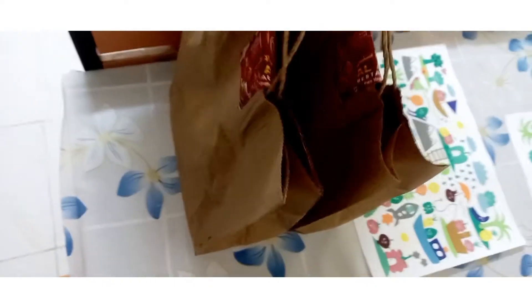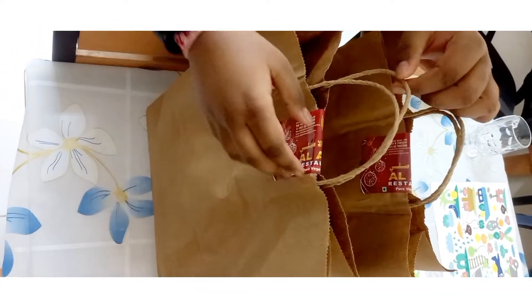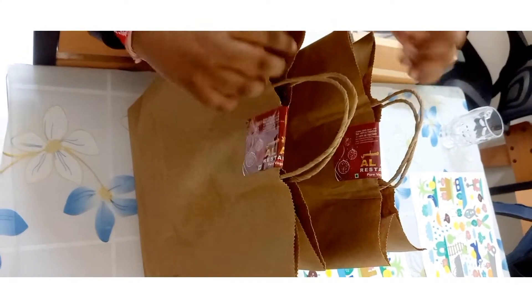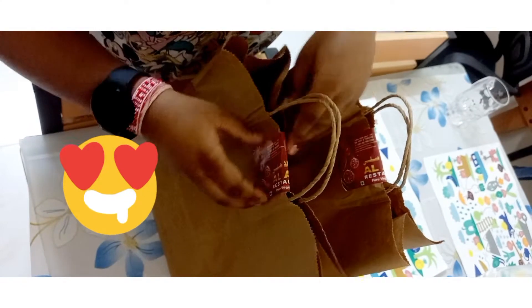Hello friends, welcome to my channel. After so many days, after coming back from India, I am getting to try Gujarati food again. This is from the famous Al Ashley restaurant and I'm curious to see what it is. Let's open and see.